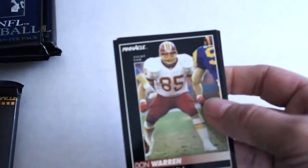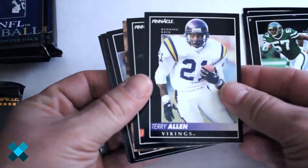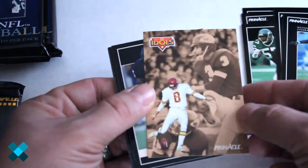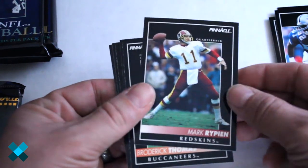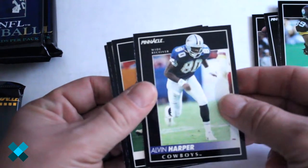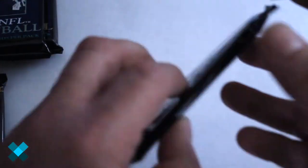We're going to open the small packs first and move on to the super packs. We've got Don Warren, Mike Merriweather, Mo Lewis, Terry Allen, Jim Morrissey, an Idols insert, Denifred, and Lowry on that one. Richard Dent — he's got a ring — Tony Tolbert, Mark Ripon, Broderick Thomas, Brian Mitchell, Ernie Mills, Elvin Harper, Darrell Green, Marla Thon, and Tim Crumby out of the first pack.